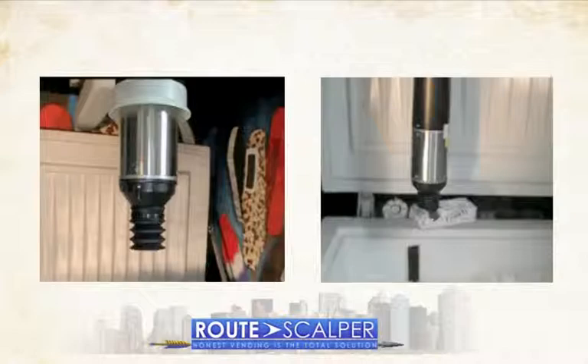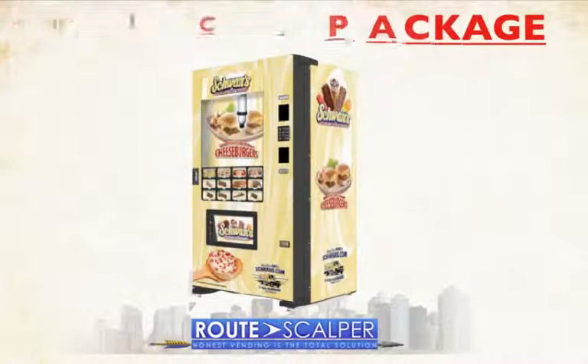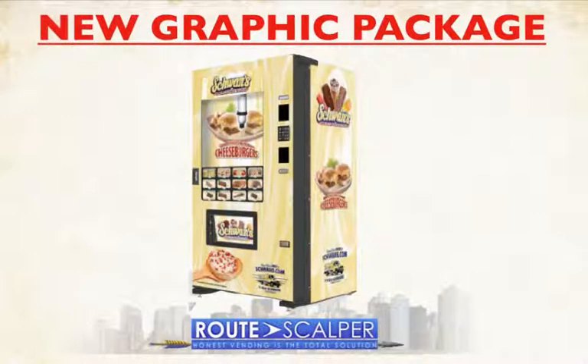The new graphics look fantastic. Remember, Swan's will deliver to you — and if you can get a location with a secured area, Swan's will even bring out a frozen food chest for you to use, or bring it to your office or warehouse. This will get your foot in the door and help you scalp some accounts. Give Al a call — he's waiting on your call right now. He was excited for me to tell you guys first.